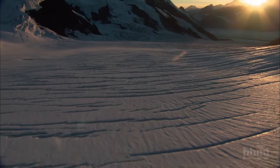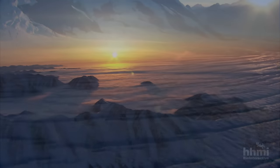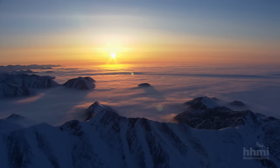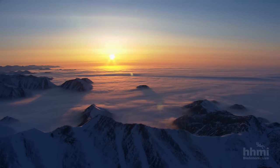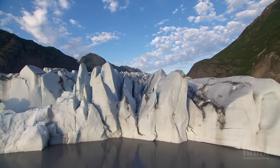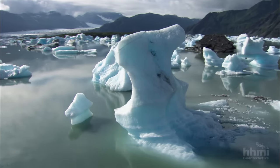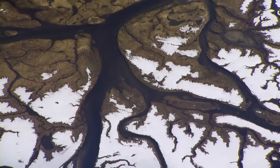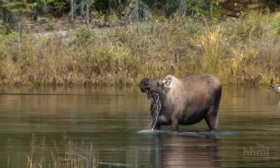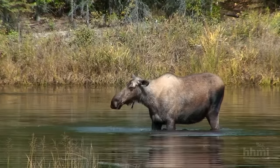For tens of thousands of years, much of North America lay buried under ice up to a mile thick. Then, the massive ice sheets receded. In what is now Alaska, ocean-bound streams and rivers emerged, opening up new possibilities for countless species.